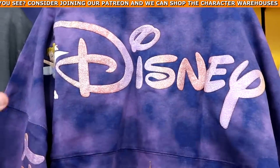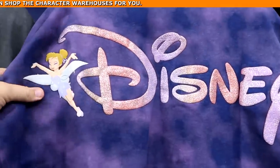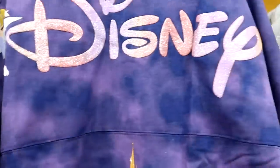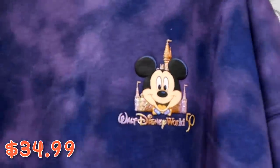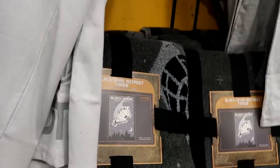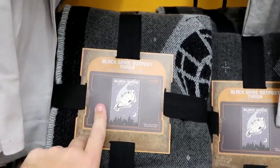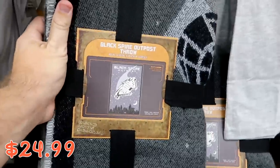On this rack, they also have some 50th Anniversary spirit jerseys with the Disney logo on the backside — Tinkerbell and all the main Disney characters with Cinderella Castle — it says Walt's on one sleeve and Disney on the other, $34.99. And there's another new blanket now at the outlets — the Black Spire Outpost one with the Millennium Falcon, extremely soft, $24.99.